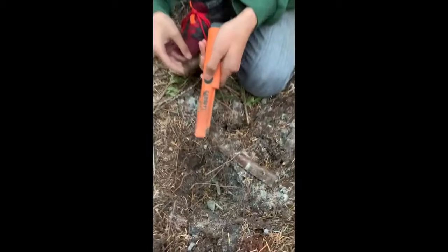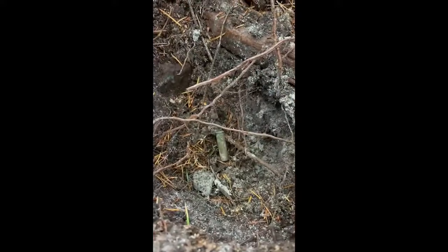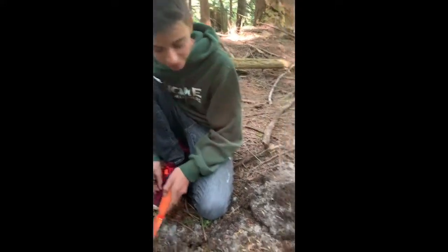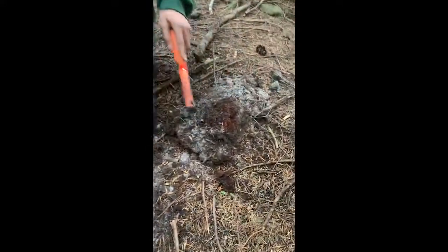This is a pretty ridiculously awesome find. You can see here it appears to be a bullet shell of some kind — a rifle shell. And the even better part is we found a grouping of them. We found three all together.